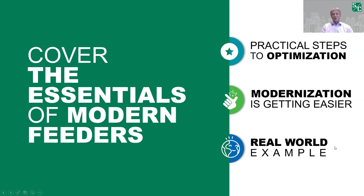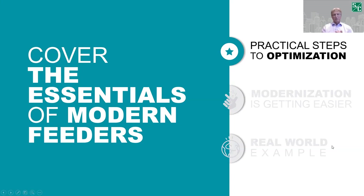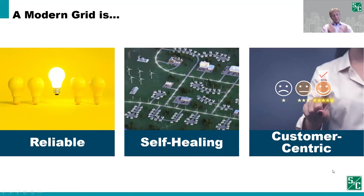Let's get started by talking about the practical steps of optimization. First, start with the basics — we need to define what a modern grid is. That definition can get confused by defining it through technology deployments and other things. But at its basics, a modern grid is reliable, self-healing, and customer-centered. And if not, you kind of ask yourself: what's the point?